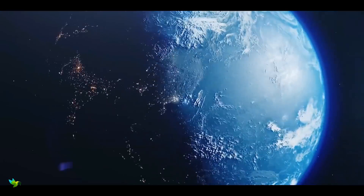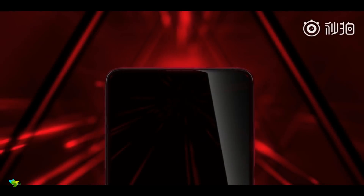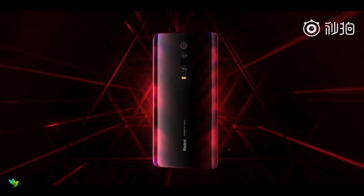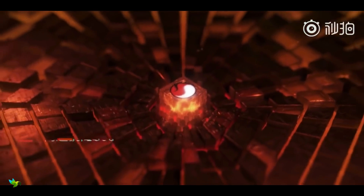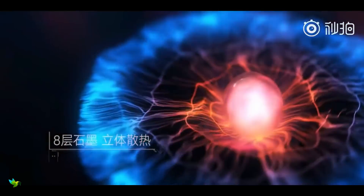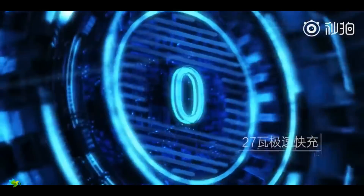The Redmi K20 smartphone was launched on 28th May 2019. The phone comes with a 6.39-inch touchscreen display with a resolution of 1080x2340 pixels and an aspect ratio of 19.5:9. It is powered by a 1.8GHz octa-core Qualcomm Snapdragon 730 processor featuring 6 cores clocked at 1.8GHz and 2 cores clocked at 2.2GHz, with 6GB of RAM. The Redmi K20 runs Android Pie and is powered by a 4000mAh battery with proprietary fast charging support.